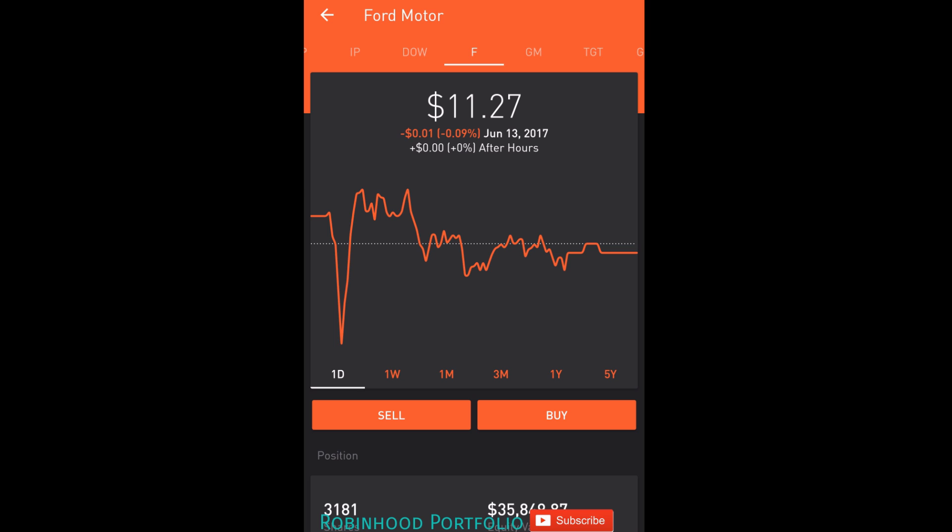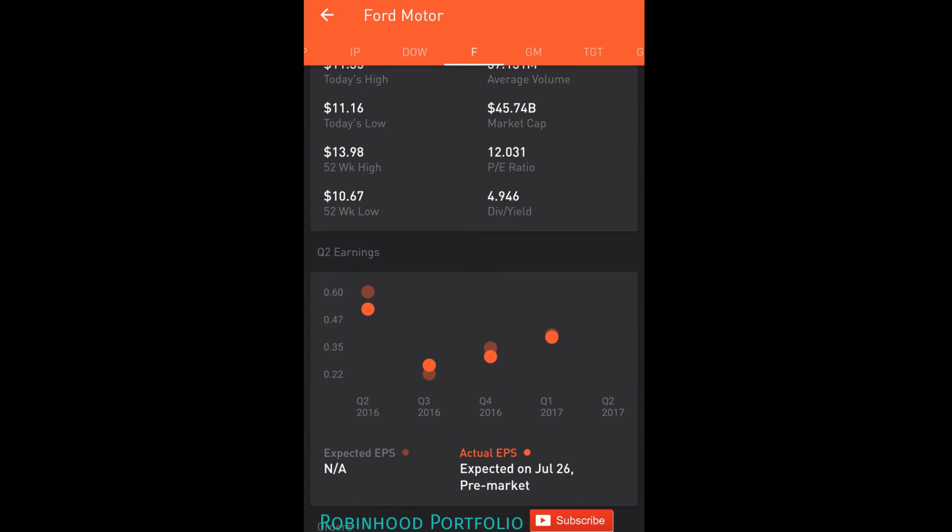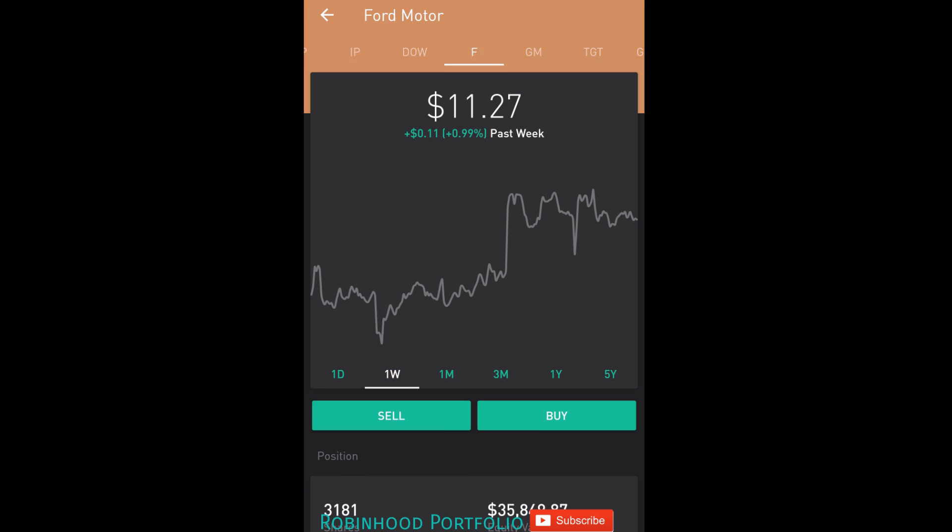I think it's a great blue chip company, a relatively cheap company, not only with regards to its stock price — as you can see, $11.27 — but also with its P/E ratio, price to earnings ratio, 12.031%, one of the lowest in this particular market segment. And the other great part about this stock is it has a great dividend yield of 4.946%. So if I can't get out of a day or swing trade, I'm more than willing to hold this stock for the longer term, picking up that great dividend yield.